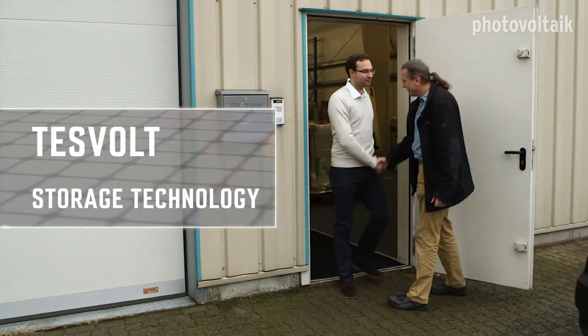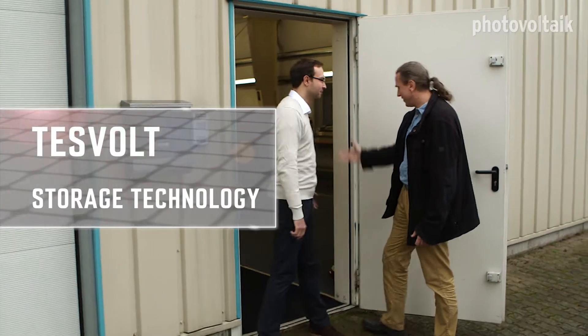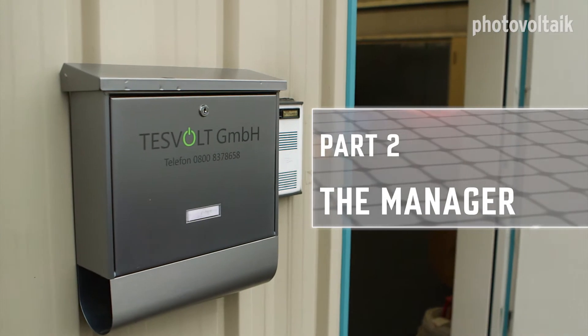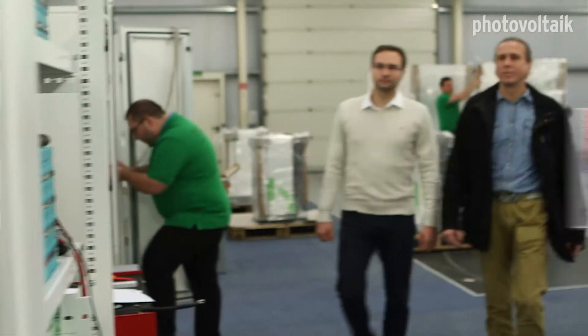Hello, Mr. Hahnemann. Can we come in? Of course, come on in. This is Tezwolt's assembly plant where battery storage systems are completely manufactured. Let's have a look.